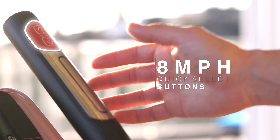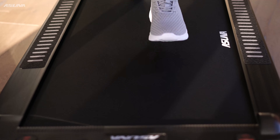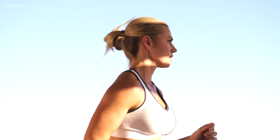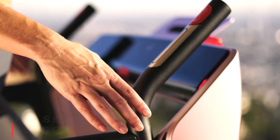Test your limits by dashing up to 8 miles per hour with the quick select buttons on the low-profile treadmill. Engage your thighs, hamstrings, glutes and calves when you push yourself up 12 levels of automatic incline. Stay safe with the emergency stop clip.